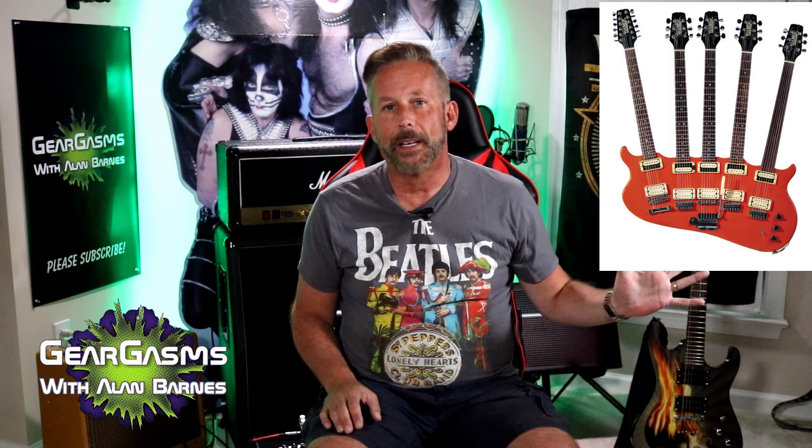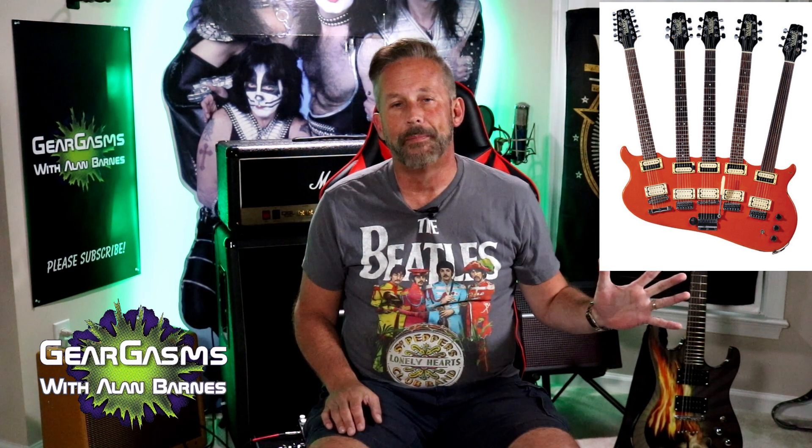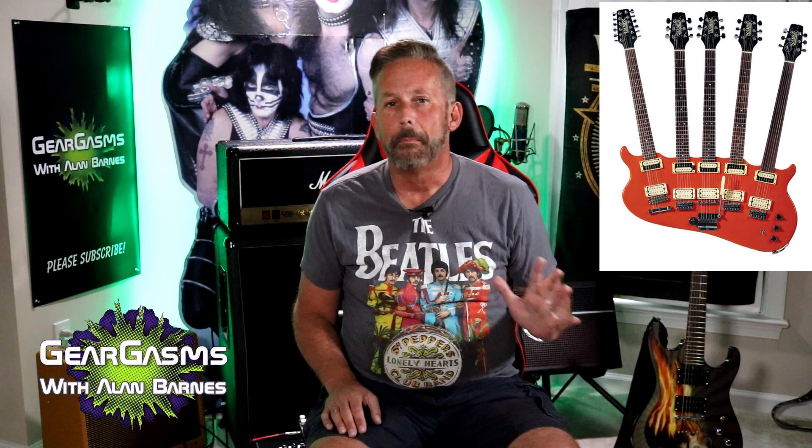GearGasms number of the week: five. Five necks on this ugly Hamer guitar. It didn't make our list because it's a one-off, but Rick Nielsen had this made for him. It's currently in the Rock and Roll Hall of Fame, or at least one version of it is. Just damn ugly. I get the gimmick, but man, oh man.